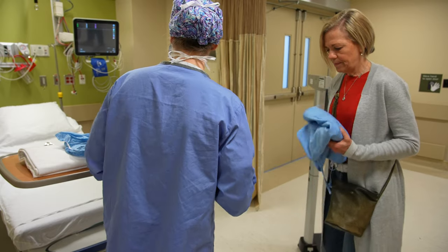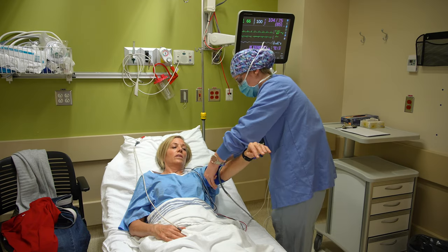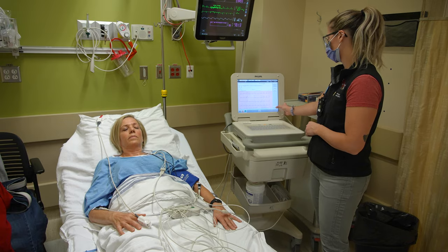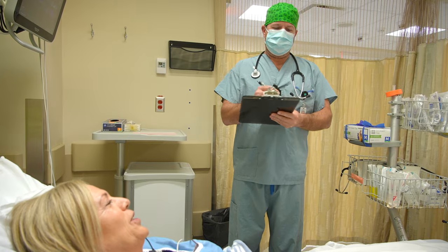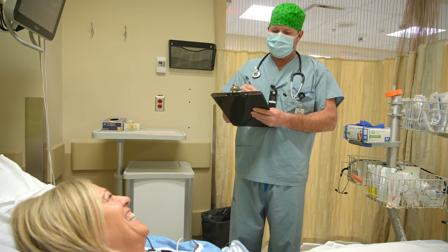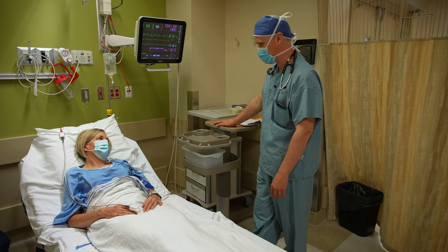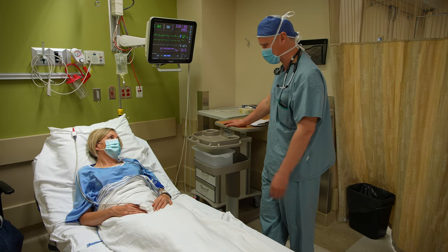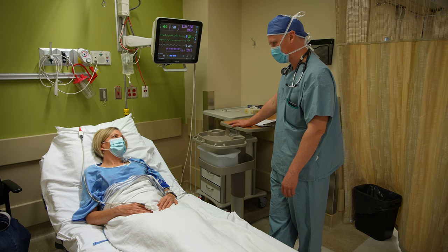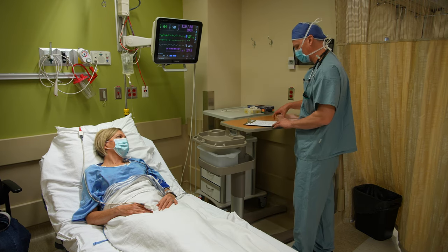After this, there will be many other people who will come and talk to you. A cardiotech will take an ECG, an anesthesia assistant will put in your IV, the anesthesiologist will complete their assessment, and the electrophysiology doctor will come and see you. The doctor will discuss your procedure, including the risks and benefits. This is a great time to ask any final questions and discuss any concerns you have before your procedure.